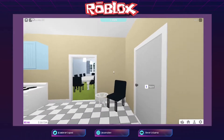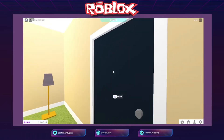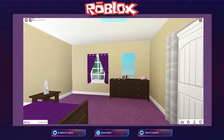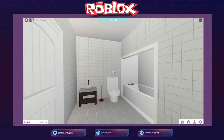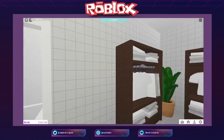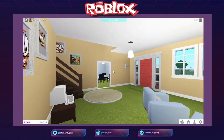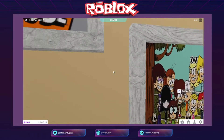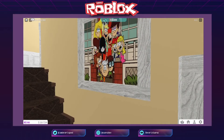Tapos dito naman, punta na tayo sa master bedroom — sa door na ito. Ayan ang master bedroom. Ganyan po itsura yan, tapos ito ang kanilang walk-in closet bathroom. Syempre wag kalimutan ang plunger! Okay, punta na tayo dun sa taas — sa second floor. Ang ganda! Ito yung mga pangalan nila. Kung hindi pa kayo aware sa Loud family, yan silang lahat magkakapatid.